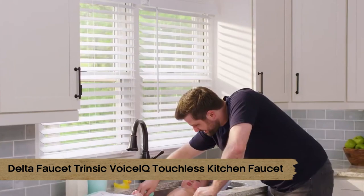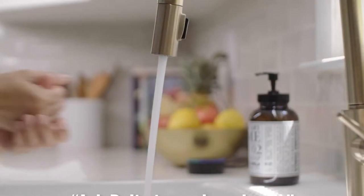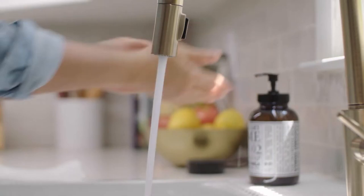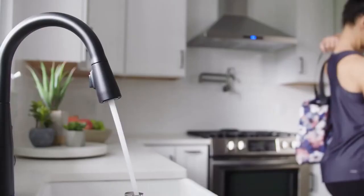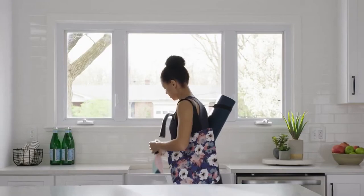The Delta Faucet Trinsic Voice IQ Touchless Kitchen Faucet is ranked number 10. This touchless Delta kitchen faucet can be controlled by Google Assistant or Alexa. Specific commands can be programmed to flow metered amounts of water, such as one cup from the smart faucet, or to fill a water bottle, or even a coffee maker. To start and stop the water flow, use your wrist or forearm to touch any area of the kitchen faucet spout, or manually crank the single handle.